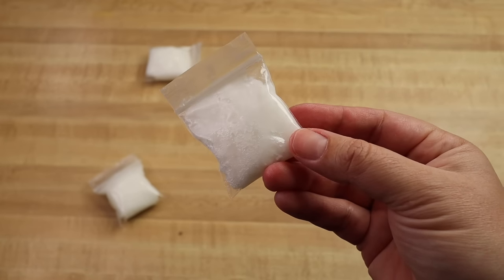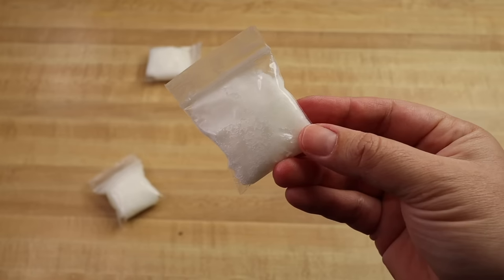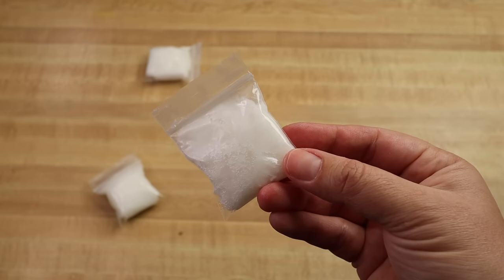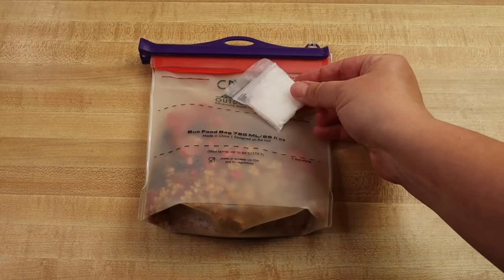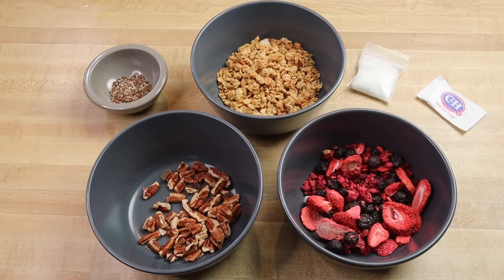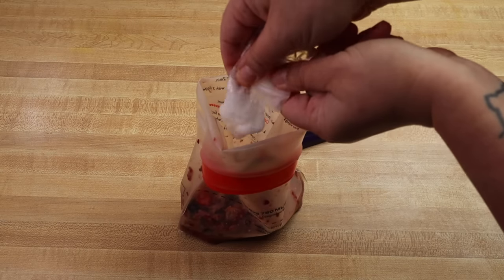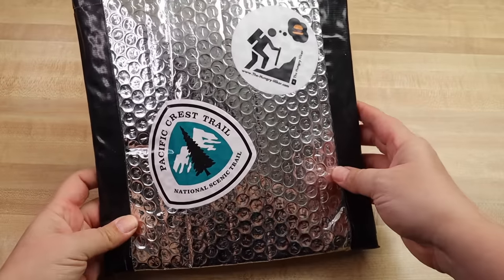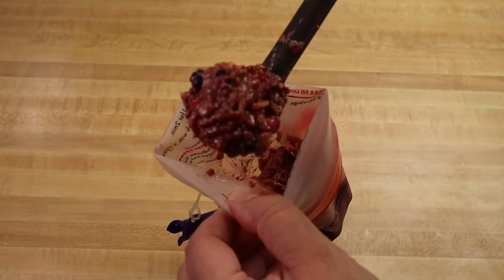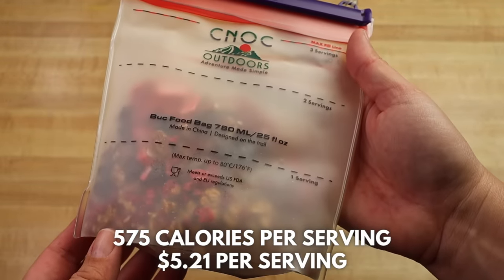In a separate container, pack one tablespoon of coconut oil. You can find single serving packets online or make your own using small mini self-locking plastic bags with one tablespoon of coconut oil each — I recommend double bagging in case they leak. To make this on trail, boil a half a cup of water, then add both the boiling water and the coconut oil packet to the dry berry mixture. Stir, add to your backpacking food cozy, and let it rehydrate for 10 minutes. The Breakfast Berry Cobbler comes in at 575 calories and costs $5.21 per serving.